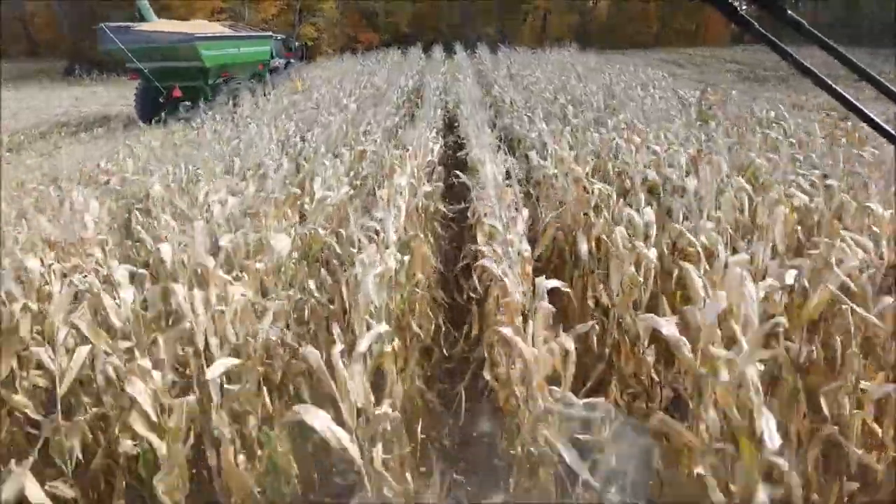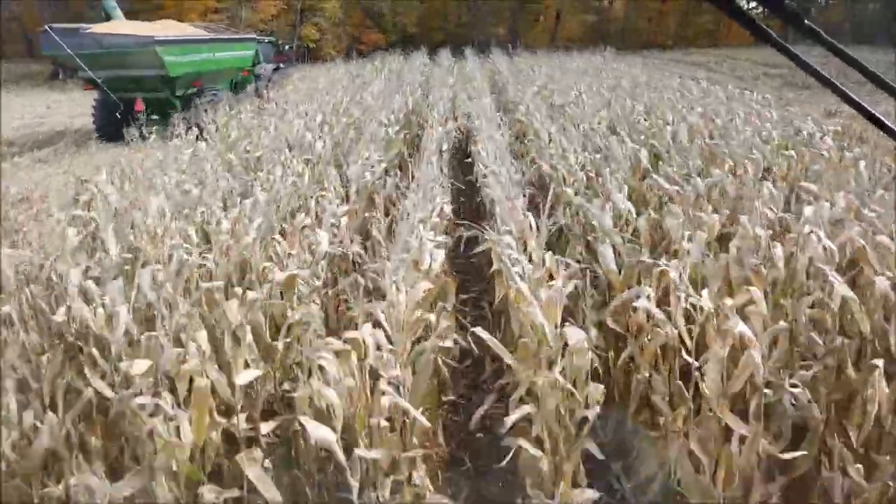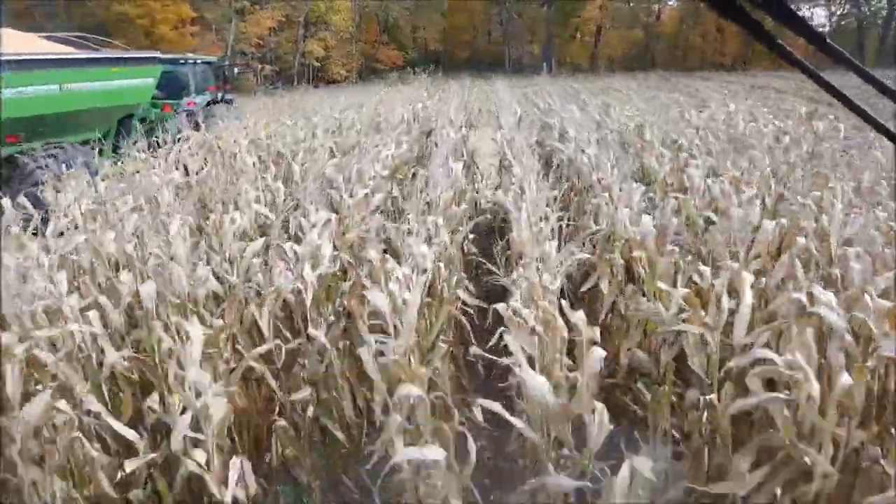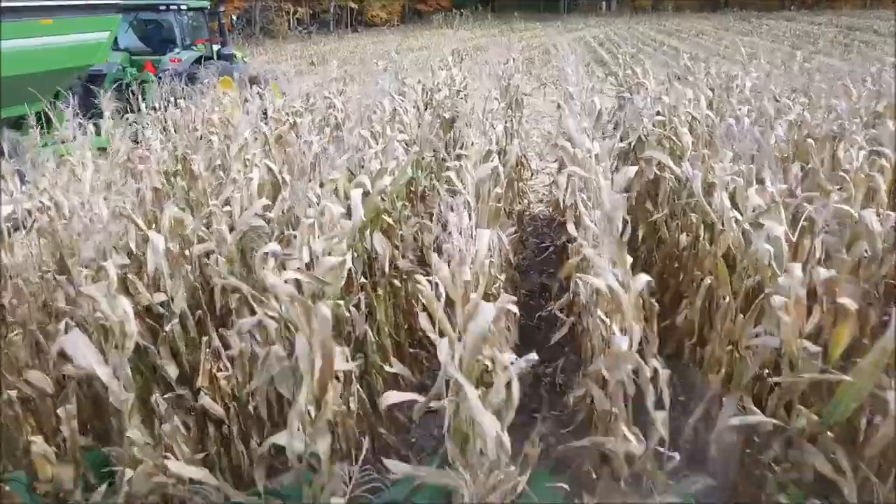This is the last of the waxy corn right here. That'll put us halfway done with corn. We've got all the regular dent corn to go after this.